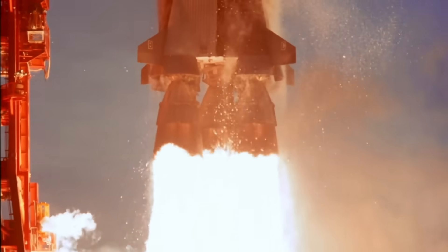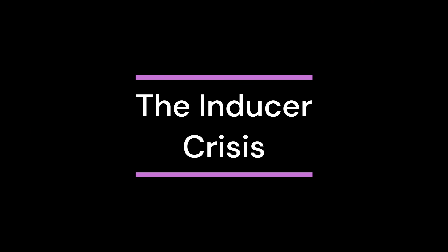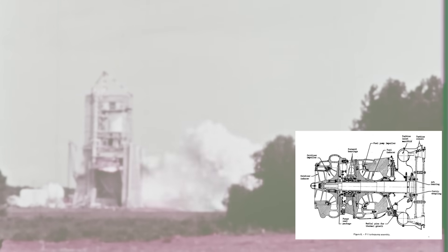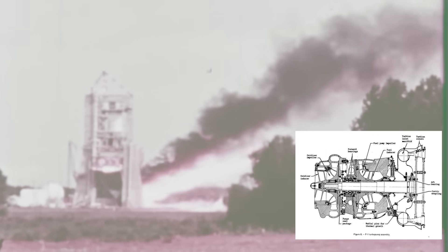Engineers saw the pressure trace spike, then drop, then disappear. When they opened the test cell, most of the inlet hardware was gone. The inducer failures threatened the entire engine — some units failed in seconds. Engineers recorded destructive high-frequency vibrations they could not fully model at the time. They thickened the blades, changed the blade pitch, adjusted inlet conditions to increase the liquid oxygen pressure margin, and studied cavitation patterns under high-speed photography. Test after test, redesign after redesign, until finally the inducer stabilized.